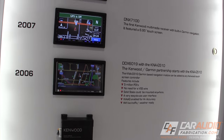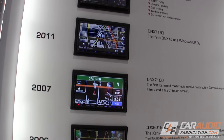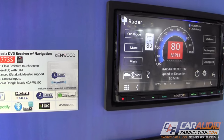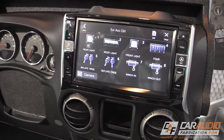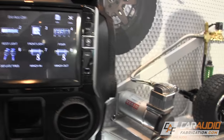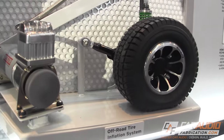Speaking of control, we are now seeing head units that integrate more and more with other systems of the car. Kenwood released a new head unit which can interface with radar, and Alpine is pushing their OEM replacement head units that have a ton of capability for controlling lights, air suspension, and other systems on a vehicle.